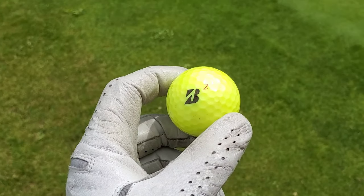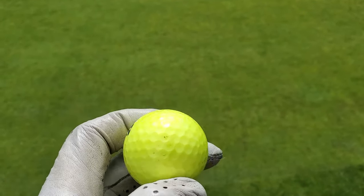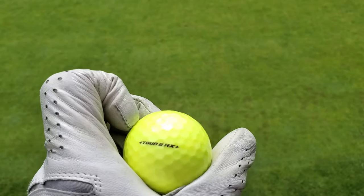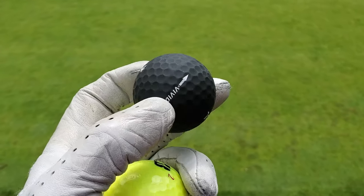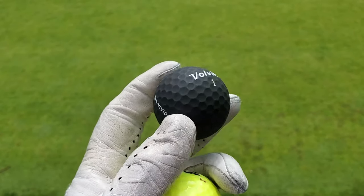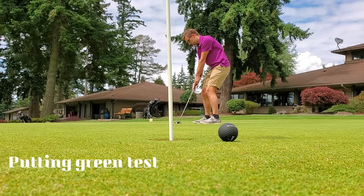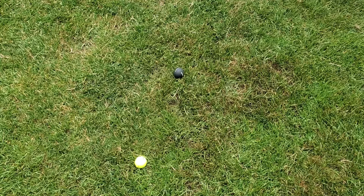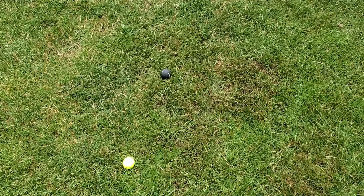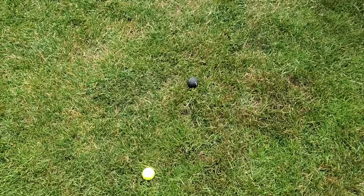Golf balls come in many colors nowadays. My favorite right now is the yellow Bridgestone Tour BRX, but for fun they had in the pro shop some Volvik Vivids in black. Let's see how quick I can lose them. Down here on the chipping area there's a big difference in ability to see a golf ball — black may not be the best color.